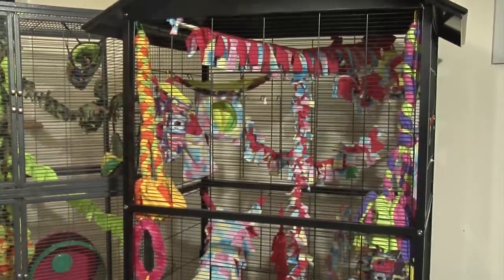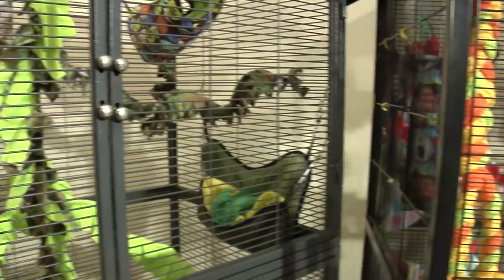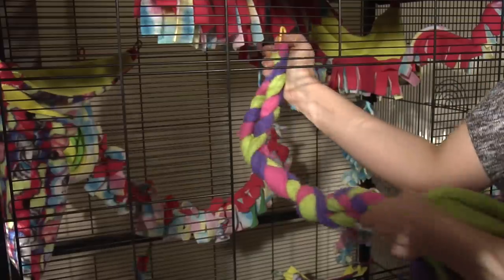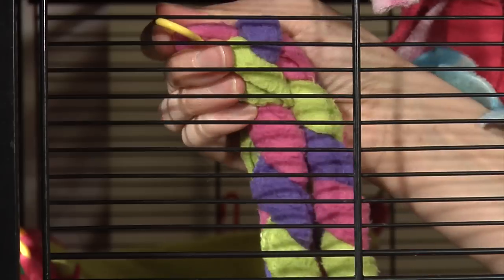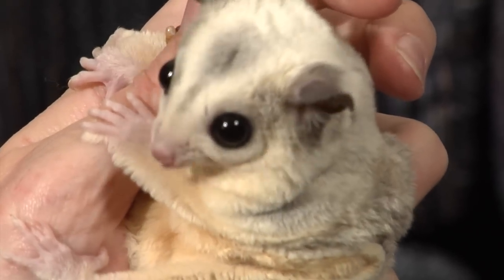It's important that if you're going to have sugar gliders, you have a flight cage — something very big for them. Bigger is always better when it comes to their cages. Lots of toys and pouches, which you'll switch out weekly or even every couple of days to keep them entertained.